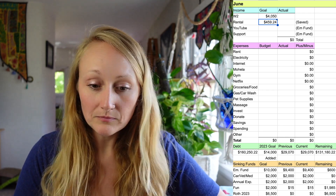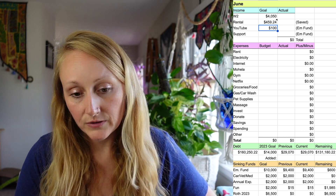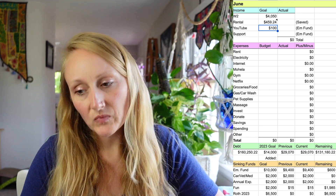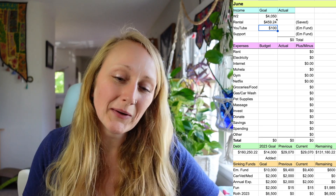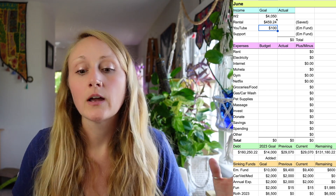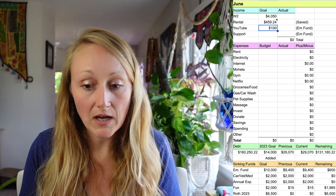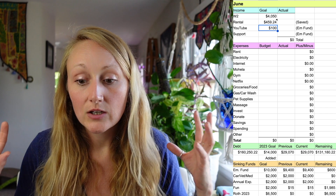My next income is rental income. If you're new here, I have one rental property in the Midwest. It brings in $459.24 per month — that's rent minus property management minus the mortgage. What's left is $459.24, and I save all of that. You definitely want to be saving at least a percentage of that for repairs, vacancy, and rental property expenses.